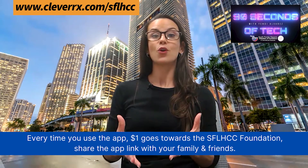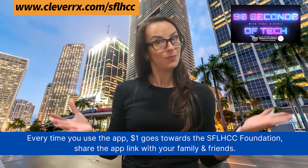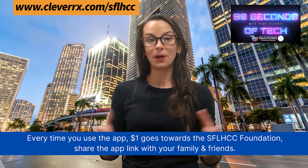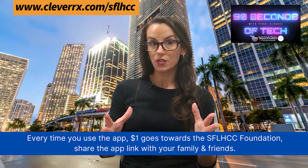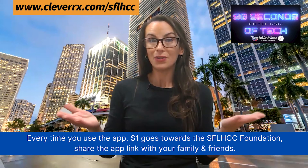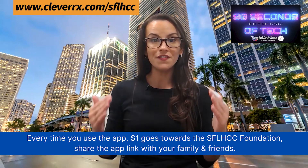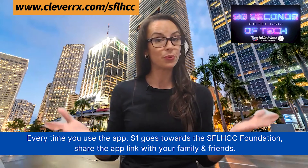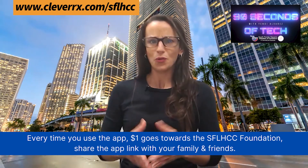CleverRx is accepted in over 80,000 pharmacies in the United States including the big ones — Walgreens, CVS, Walmart. 40% of all prescriptions using the CleverRx app come out to about ten dollars or less. You get a discount on over 55,000 FDA approved medications and CleverRx beats GoodRx almost 60% of the time.